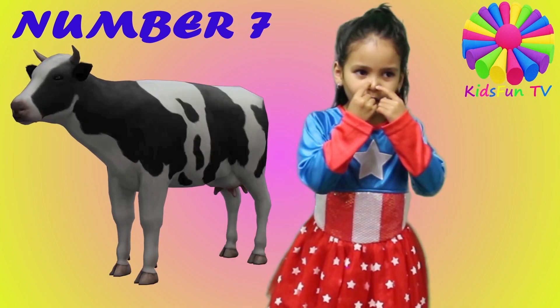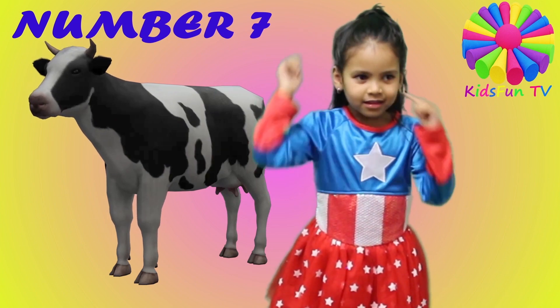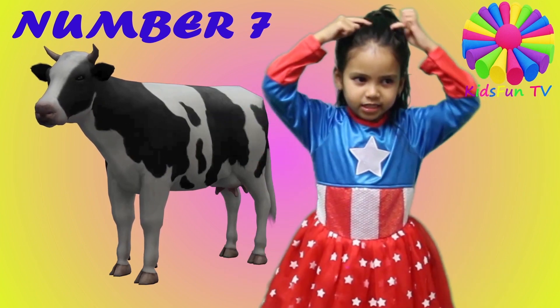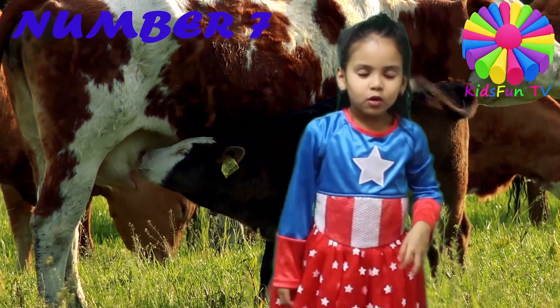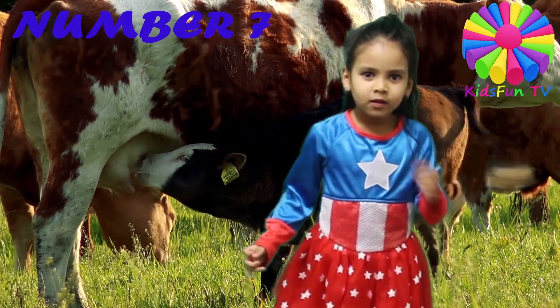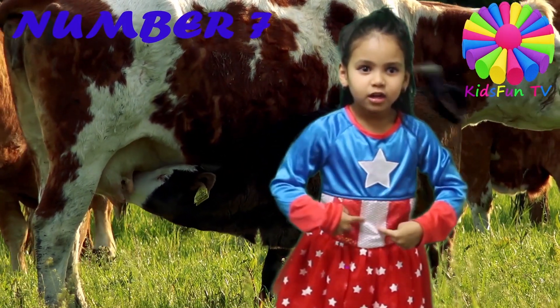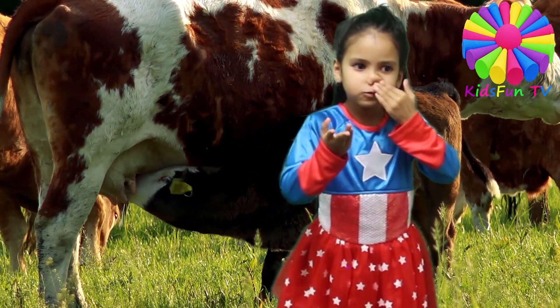The cow has holes on top of their nose, and they got ears and white spots. They got milk under their body so their babies can drink.